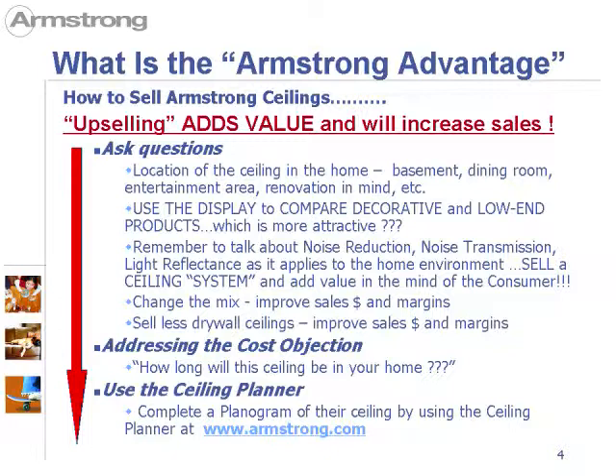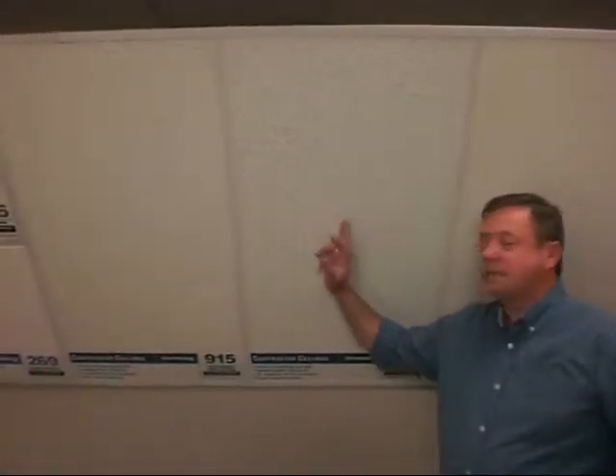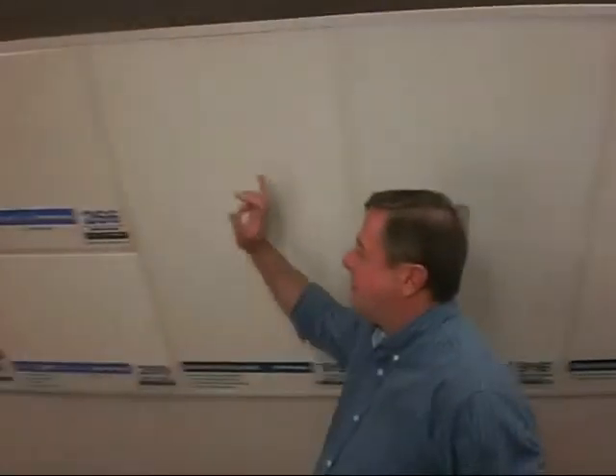One of the situations you'll find yourself in is addressing the cost objection. To make the math easy: say one product is $1 a square foot and another is $2 a square foot — double the price. If you have a 100 square foot room, that's an extra $100 to spend. But if the ceiling is going to be in the home for 10 years, 100 divided by 10 is an extra investment of just $10 per year to have a very attractive ceiling, which is not just a very good investment.